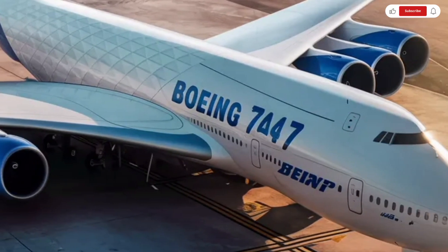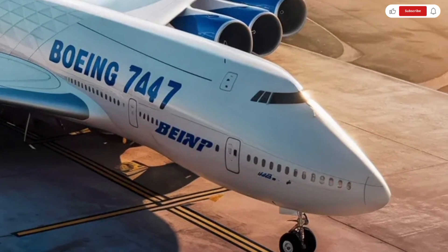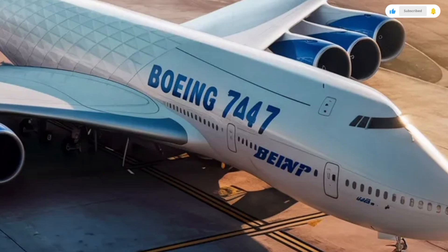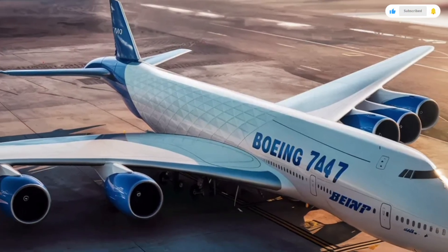The upper deck — a unique feature of the 747 — is now used as exclusive seating areas, luxury lounges, or private suites depending on airline configuration, giving the aircraft a true flying hotel vibe.